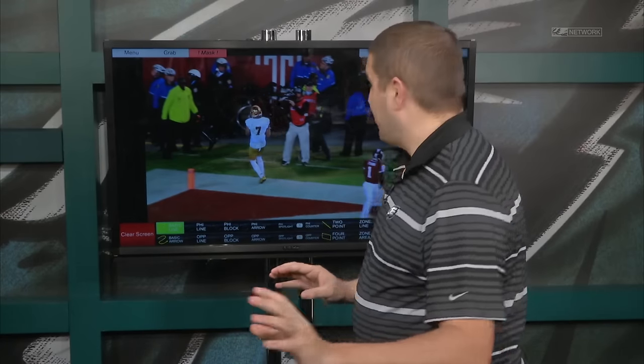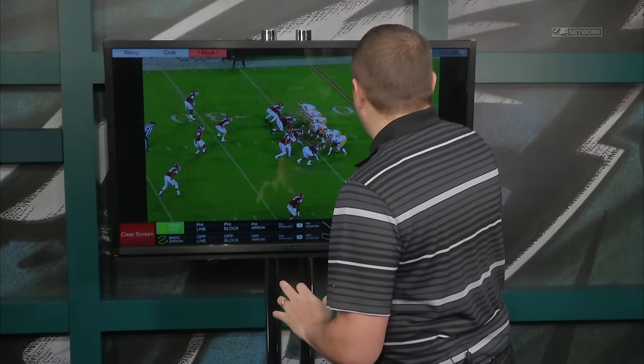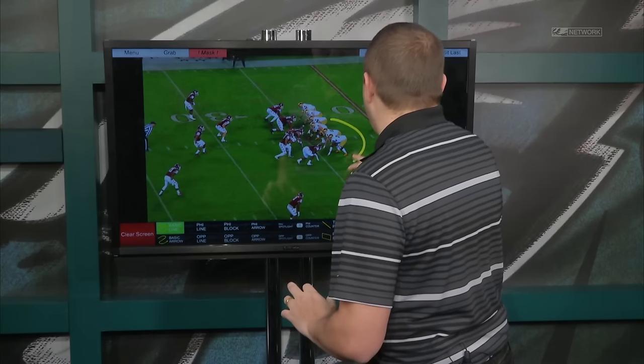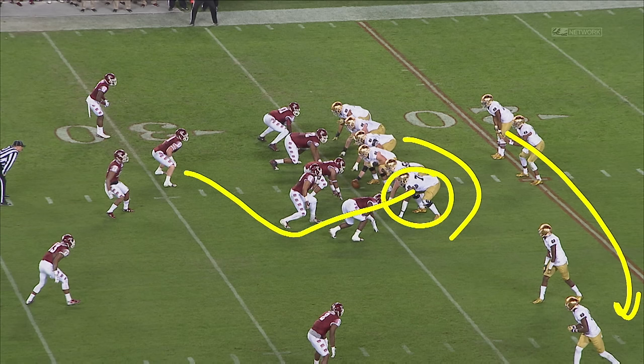Watch him here in the run game, though, because this is a huge play for Notre Dame. A quarterback read here, where they're going to bring a guard from the backside. They're going to send C.J. Proceis out on the perimeter, and they're going to ask Ronnie Stanley, who's right here as a left tackle, to climb up to the second level and erase the backside linebacker. That's Tyler Matakevich, one of the best players in college football.